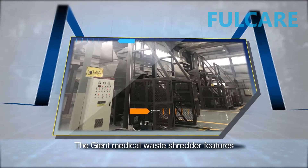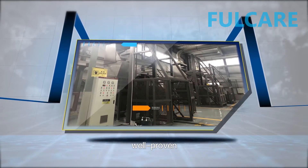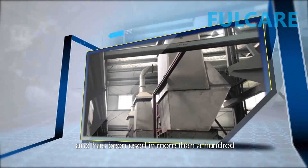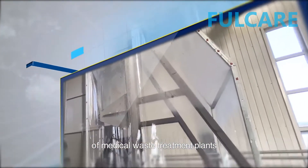The Giant Medical Waste Shredder features well-proven outstanding quality and advantageous cost-effectiveness, and has been used in more than a hundred medical waste treatment plants.